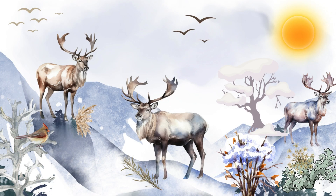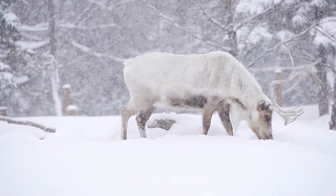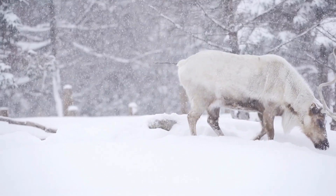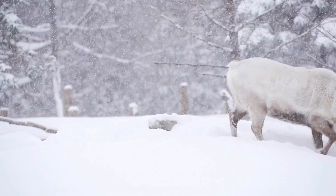This is the Peary caribou, a type of reindeer found in the Arctic. Their fur changes from a darker shade in summer to a lighter, almost white color in winter, helping them stay hidden in the snow. Peary caribou are excellent swimmers and can cross icy waters in search of food.